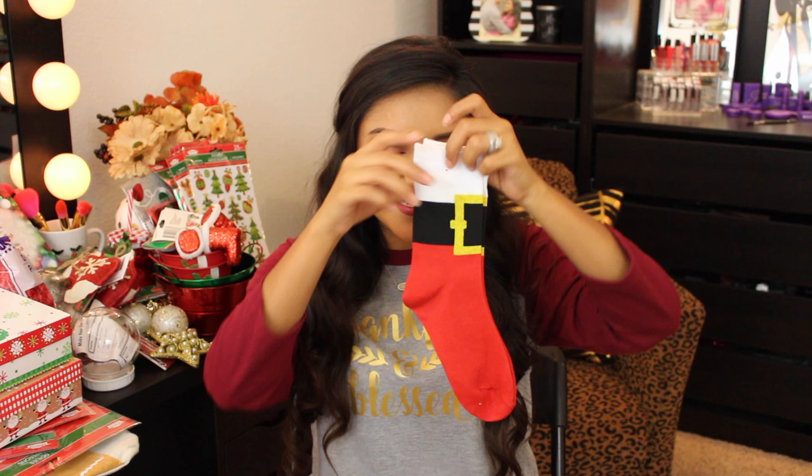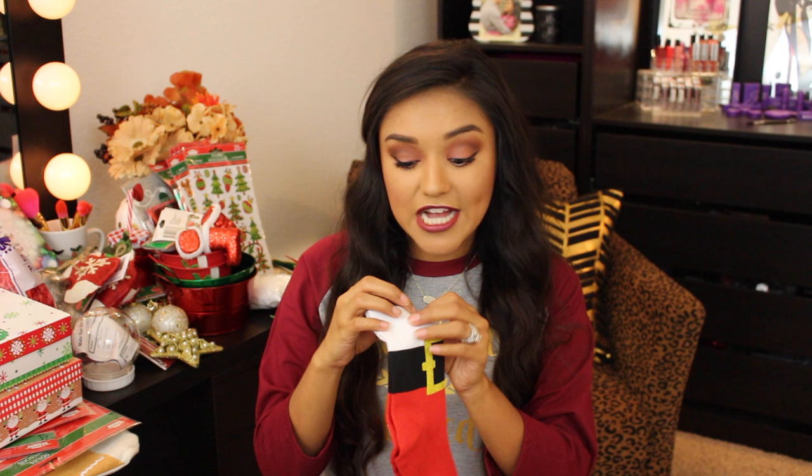I also picked up a pair of super cute Christmas socks — they look like Santa's suit with a Santa belt. So adorable! In my shop-with-me vlog I showed a lot of other sock styles and designs they had.